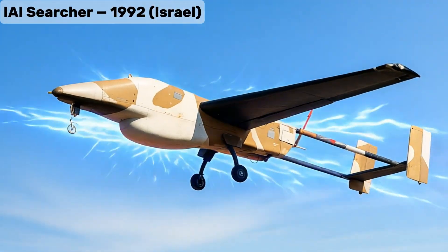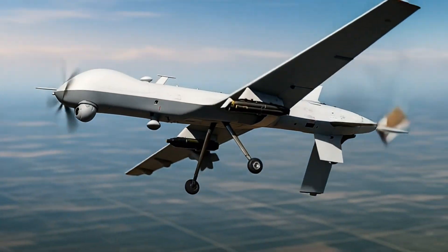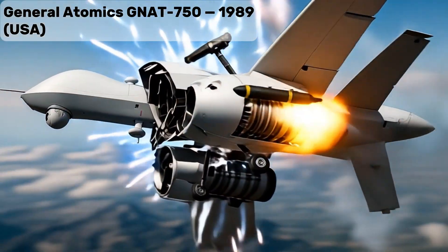IAI Searcher, a long-endurance surveillance drone widely exported and used for border security. General Atomics GNAT 750, the predecessor to the Predator, used for early border surveillance tests.